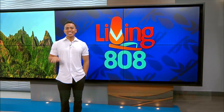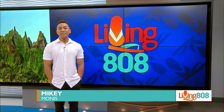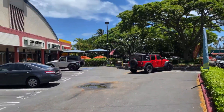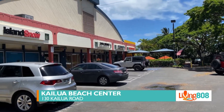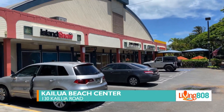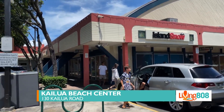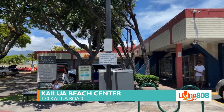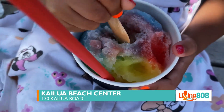Welcome back to Living 808. Today we are headed to Kailua Beach Center, located just five minutes from one of Hawaii's most stunning ocean playgrounds. This vibrant hub offers everything you need for a perfect day at the beach — from water sport rentals to delicious eats and trendy apparel. With a variety of merchants catering to both locals and tourists, Kailua Beach Center truly embodies the spirit of aloha.